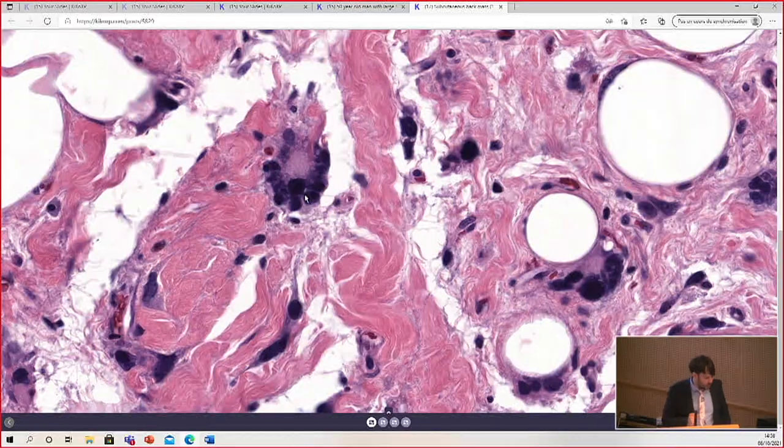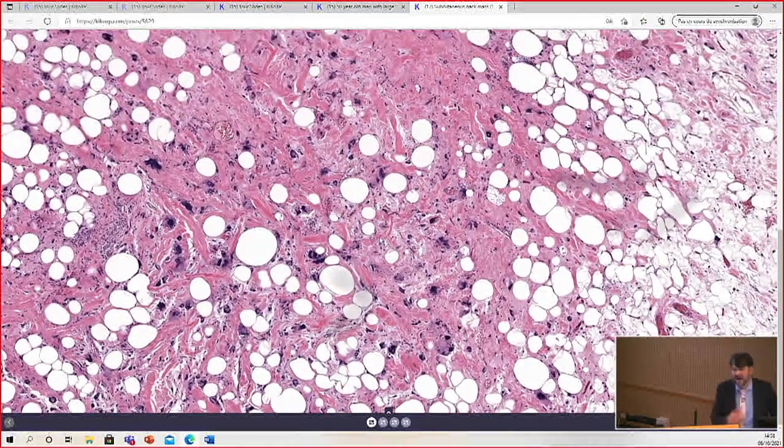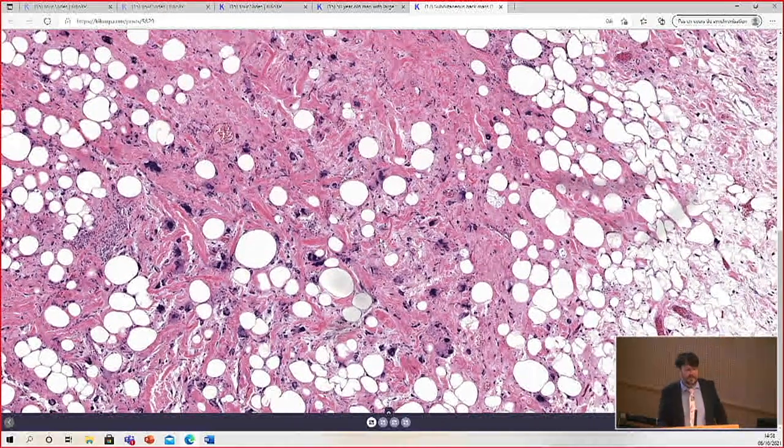So why don't we just call this pleomorphic lipoma? In the past, and in my training, that's what we did — we saw big things that looked like this, very ugly, and we just called them pleomorphic lipoma. Yes, it's 12 centimeters, but MDM2 is negative, so it's pleomorphic lipoma. But some people have come up with the idea that maybe these tumors deserve a different name, and the name that's been proposed is atypical pleomorphic lipomatous tumor.